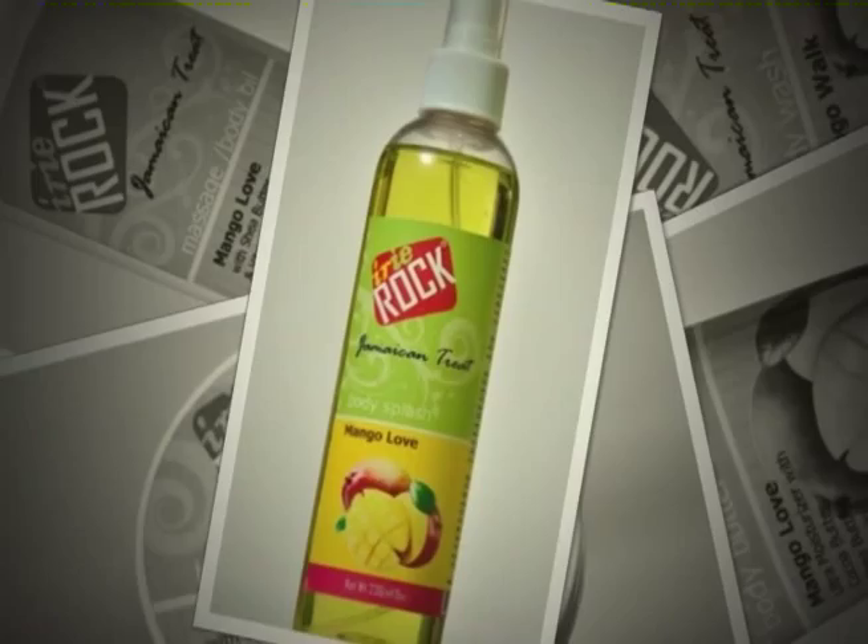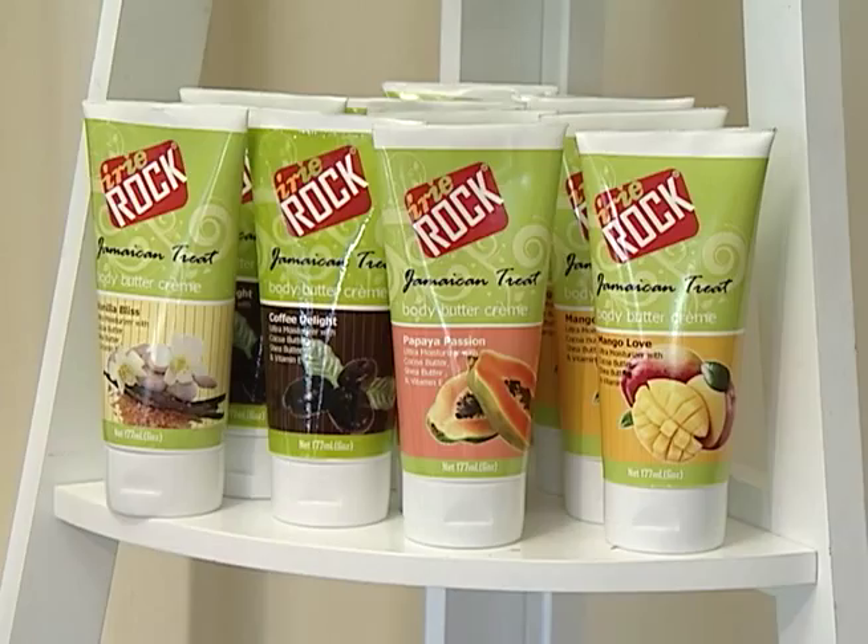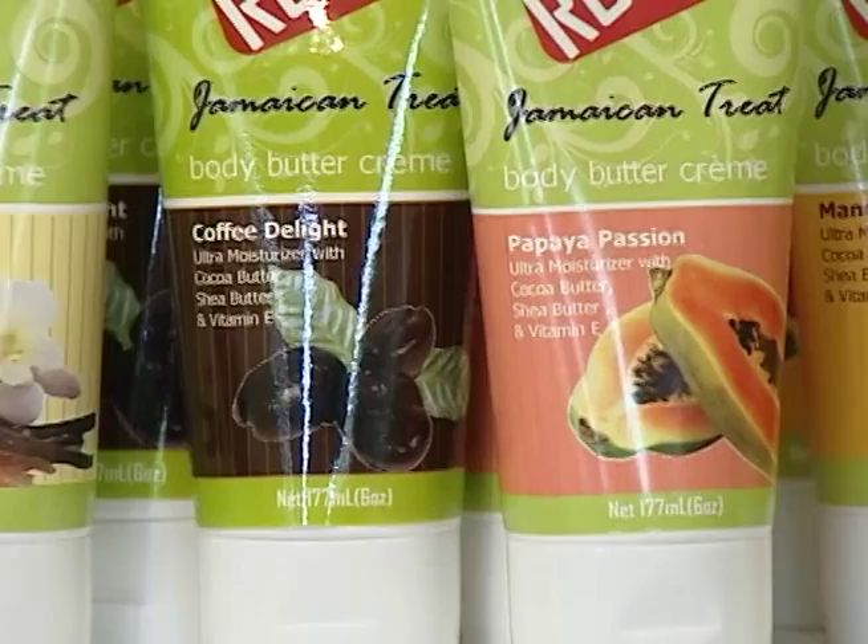The ultra-moisturizing products are made with natural ingredients such as cocoa butter, coconut oil, and shea butter, and infused with delectable Caribbean fragrances such as papaya, mango, coconut, vanilla, and citrus.